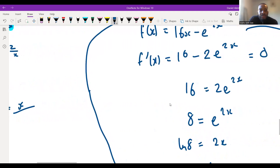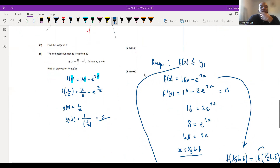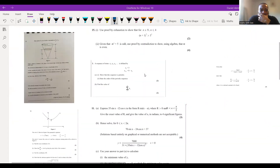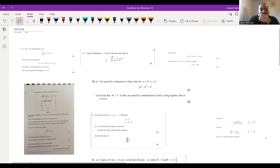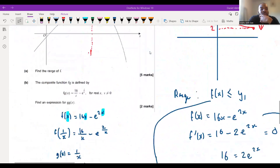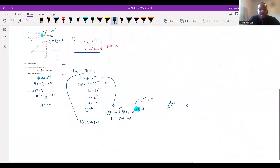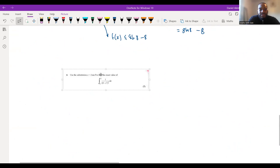Then gg(x) — applying g to itself: g(g(x)) = 1/(1/x) = x. So gg(x) = x. That's the answer. The original function for g is the reciprocal function 1/x, so when you plug it back into itself you get x.